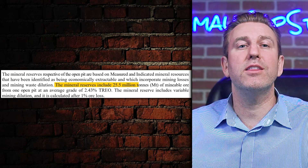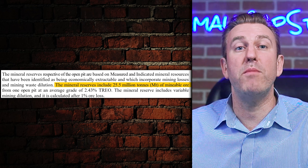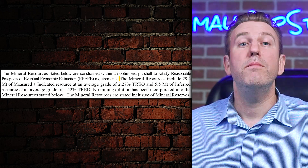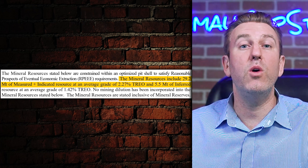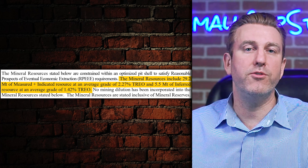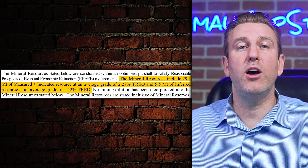As one last point, the study established a mineral reserve of 25.5 million tons of minable ore containing 2.43% total rare earth oxides. Mineral resources amounted to 29.2 million tons of ore containing 2.27% TREO, and inferred resources of 5.5 million tons at 1.42% TREO. In other words, there's plenty of rare earths here, and it seems to be economic to boot.